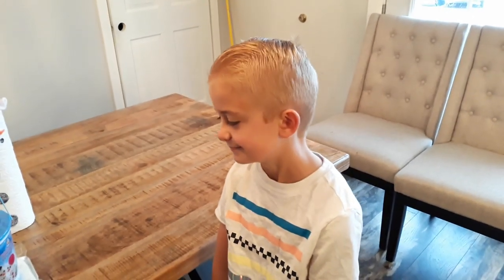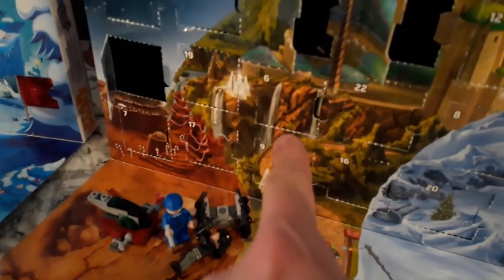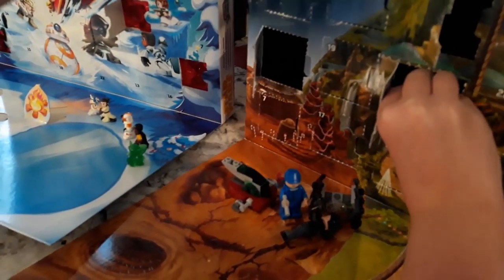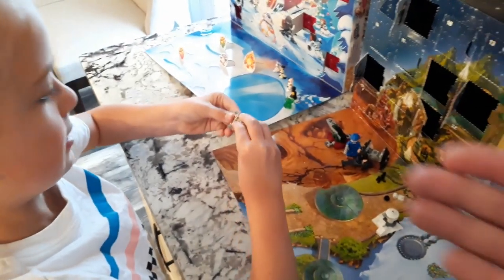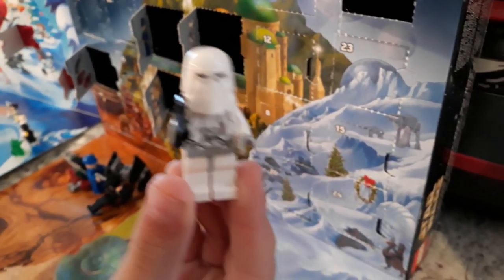Before we do that, let's open up day number six on our calendars. Here's our Lego one first — there's six, right there. Pull that open — it looks like a stormtrooper! Yep, looks like some type of stormtrooper. Let's put that together — three, two, one, go! There he is guys. It's like a snowtrooper! He looks pretty cool. There's our Lego guy.